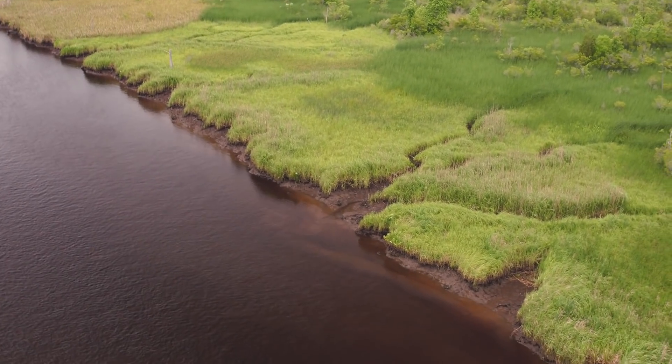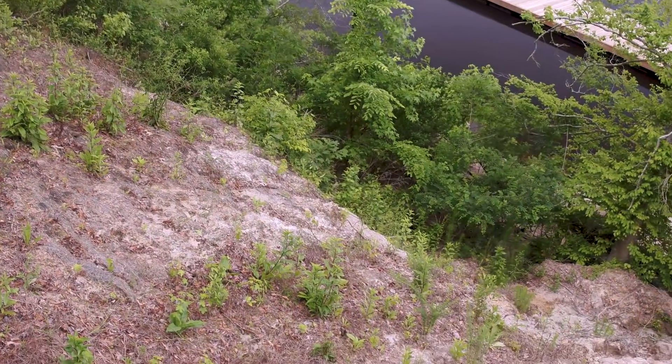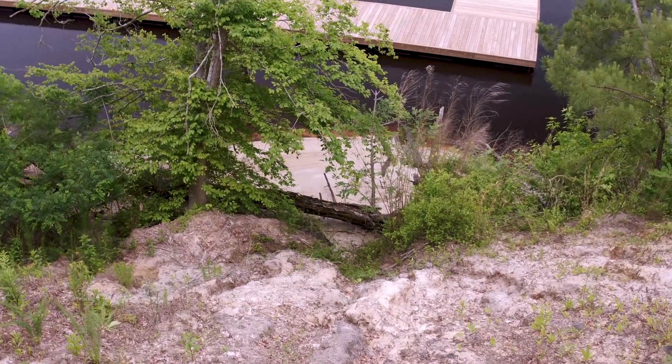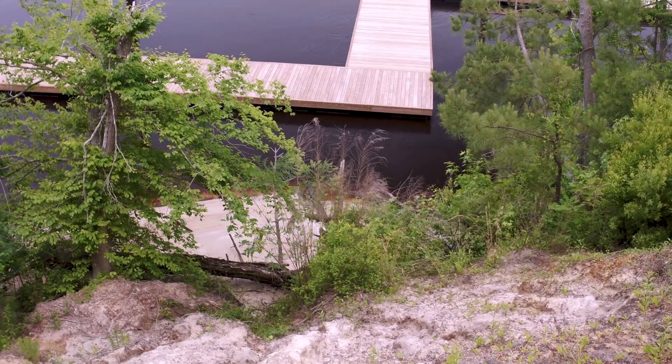To stabilize a bluff you can do like downtown Wilmington where they did a hardened bulkhead, but every time there's a major rain event they have a failure and they've spent millions and millions of dollars on their river walk. What we're trying to do is an alternate approach — more natural, a living shoreline. We're kind of an experiment; I don't know if anybody's stabilized almost a half mile of riverfront this way in a bend.